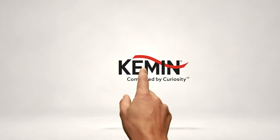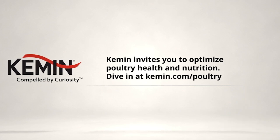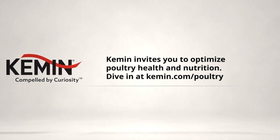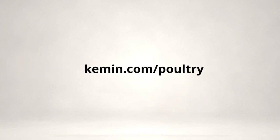Kemen calls all poultry experts. You already know the key to a profitable operation is healthy, productive birds. Our team of poultry experts are driven by curiosity to develop science-backed ingredients and solutions that help you maintain feed and water quality, improve intestinal health, optimize nutrition, and eliminate pathogens. Learn more today at kemen.com/poultry.